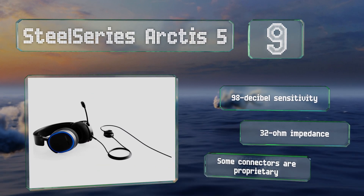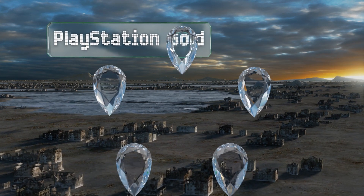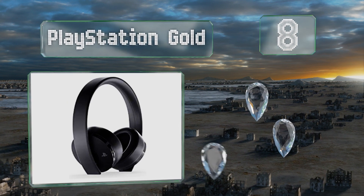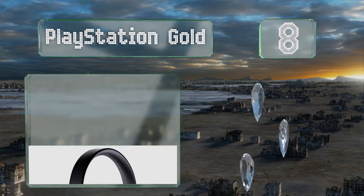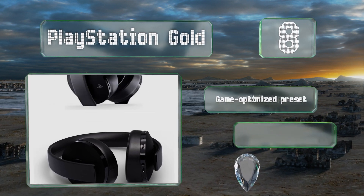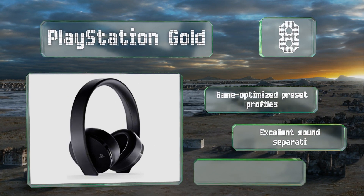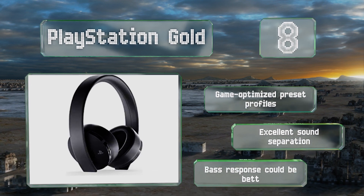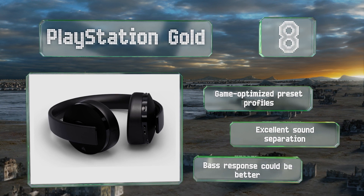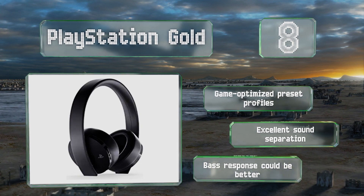Coming in at number 8 on our list, Sony's PlayStation Gold offer a 7.1 channel performance, a noise-canceling microphone, and integrated monitoring, allowing you to go wireless for a relatively affordable price. They're designed to wear comfortably with a VR headset. They feature game-optimized preset profiles and excellent sound separation. However, their bass response could be better.